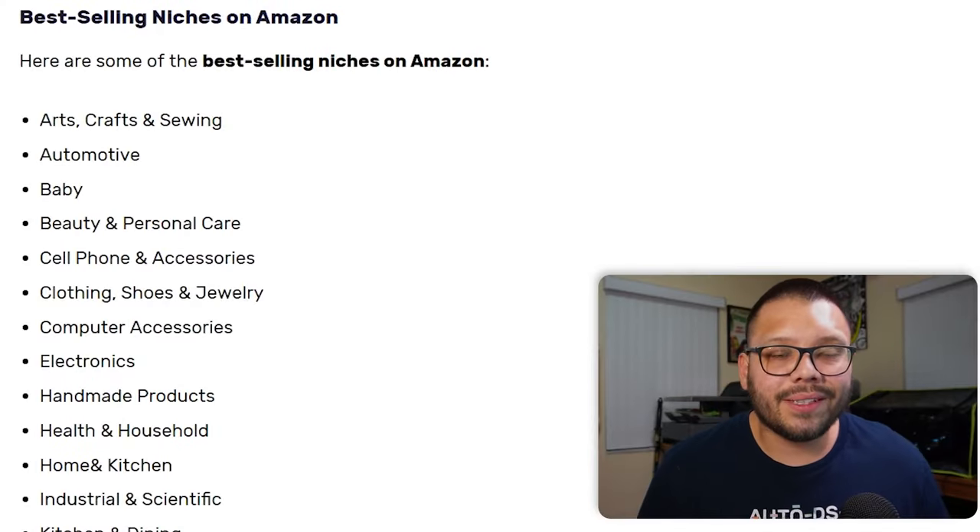The next thing to think about is how to select a niche for your business. This is a broad question because it really depends on the platform you're selling on — certain niches perform better on certain platforms. Taking Amazon as an example, here are some of the best-selling niches on the platform. There are a ton of different ones, and if you want a complete list, check out the description below for a link to a relevant article.